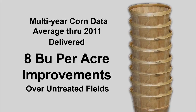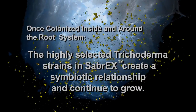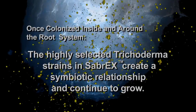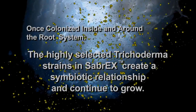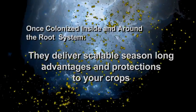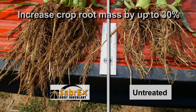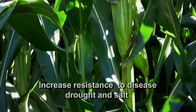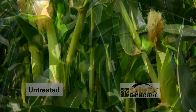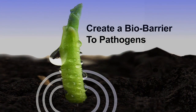So what does Sabrex for corn deliver? Once colonized inside and around the root system, the highly selected trichoderma strains in Sabrex create a symbiotic relationship that continues to grow, delivering scalable, season-long advantages and protections — increasing crop root mass up to 30%, increasing resistance to abiotic stresses such as disease, drought, and salt, delivering improved photosynthetic capability to the plant, and creating a bio-barrier to pathogens, and more.